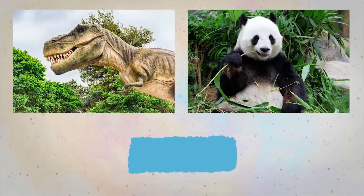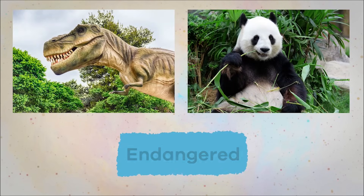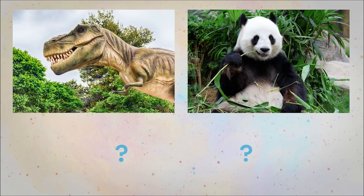One of these animals is extinct, and the other is endangered. Can you guess which is which?